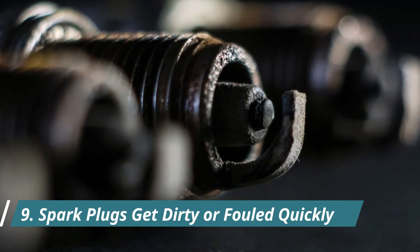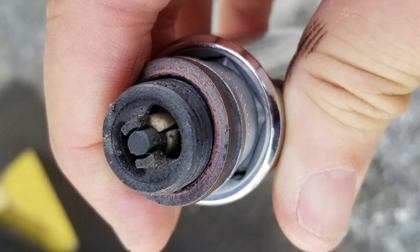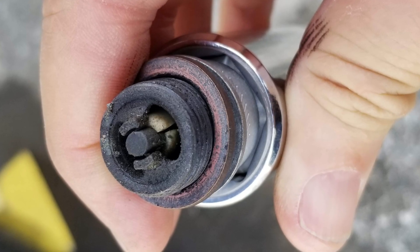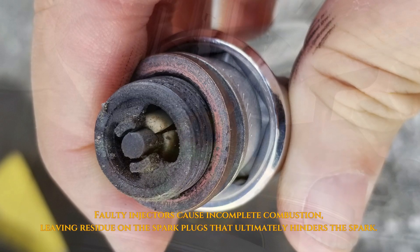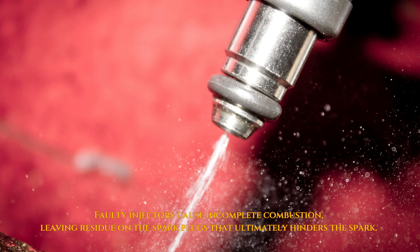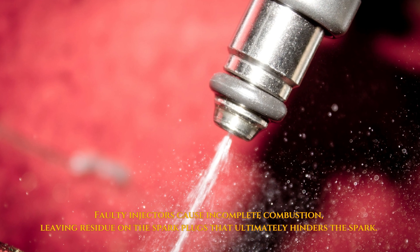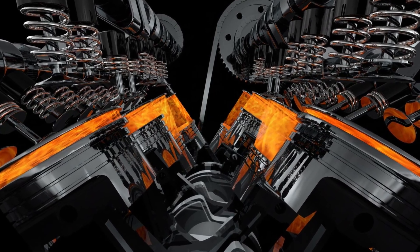9. Spark Plugs Get Dirty or Fouled Quickly. When spark plugs are inspected, their surfaces are covered in black carbon deposits or other abnormal buildup. This is a direct sign of incomplete combustion. Bad injectors lead to unclean combustion, leaving residue on the spark plugs that hinders the spark.